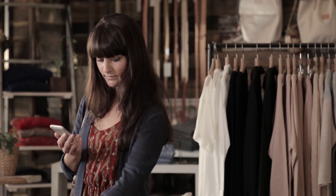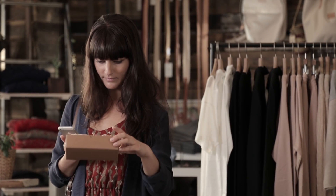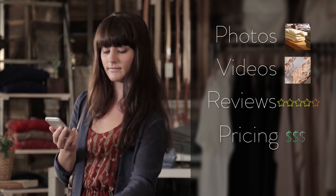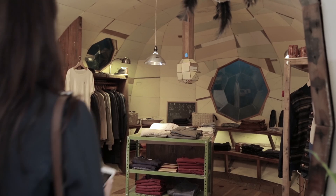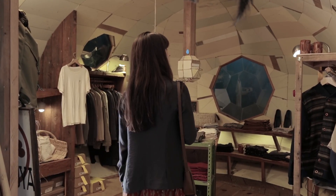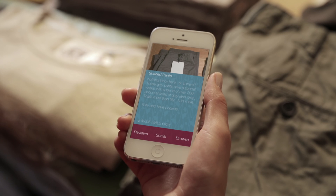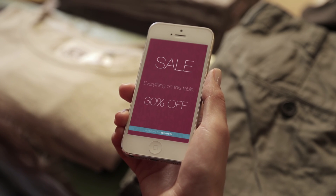Customers can enjoy a seamless experience with more information about the products that interest them — photos, videos, reviews, personalized pricing, and even social updates. As they browse through the store, their phones will transition from one item to the next, based on their proximity to the displays, enhancing the shopping experience every step of the way.